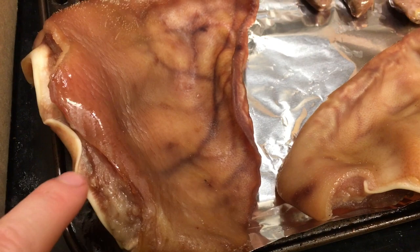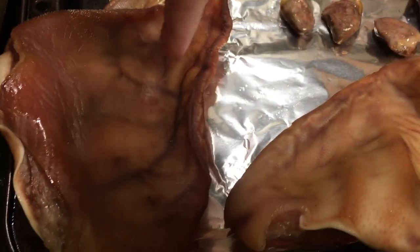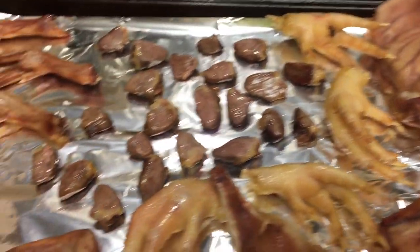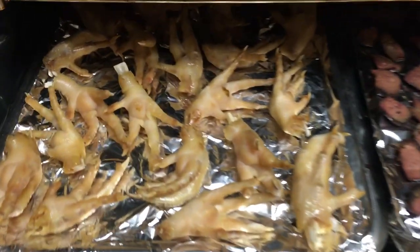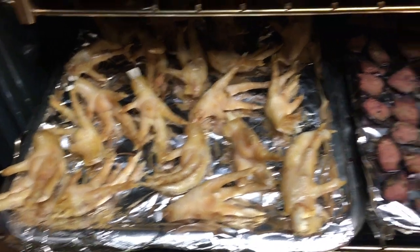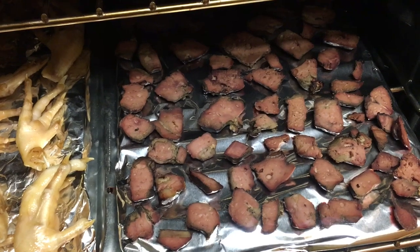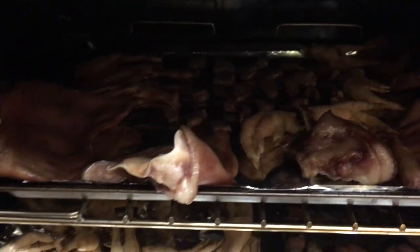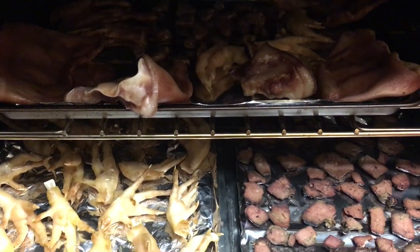These are thicker too, so the tip of the ear will be done before the ends are. I flipped everything over and will put it back in. There's a whole sheet of chicken feet, a whole sheet of liver — one is beef liver and one is pork liver — and up there there's some hearts, the duck feet, the pork ears, and some chicken feet as well. Colt is impatiently waiting.